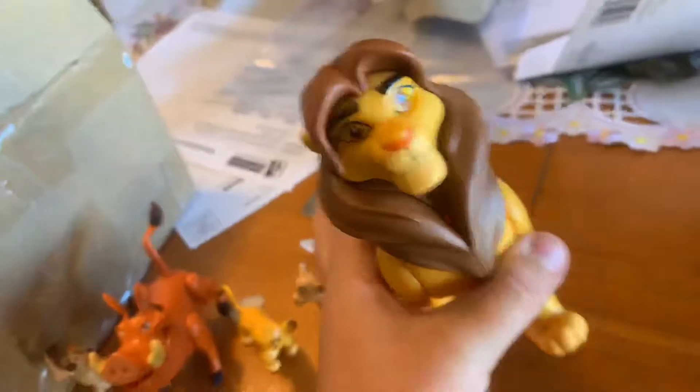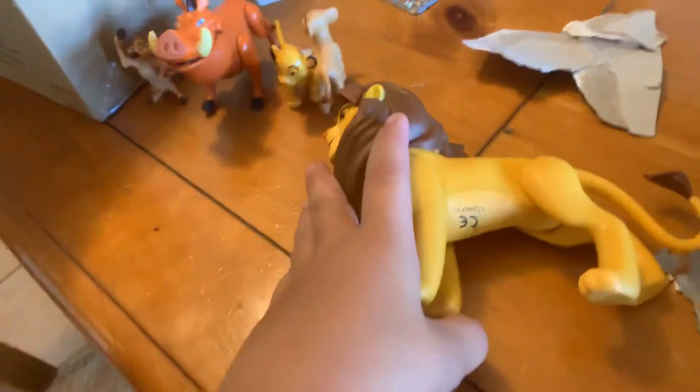It's Big Boy Simba, the actual action figure. His tail can move and his four legs can move.